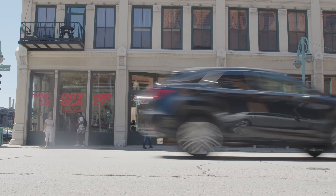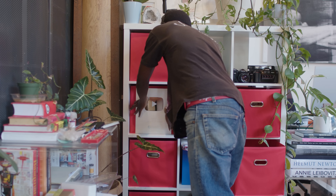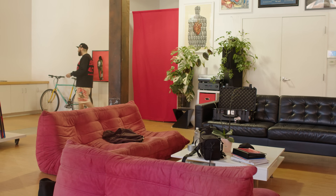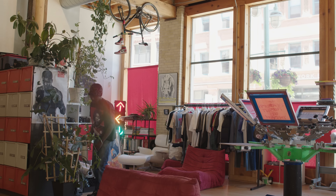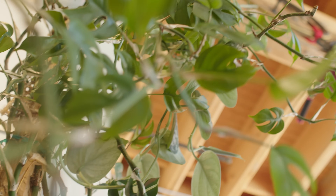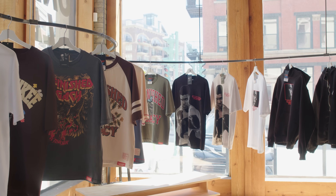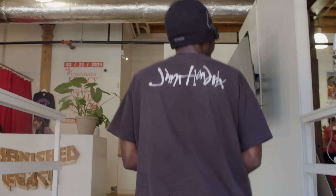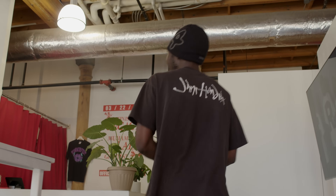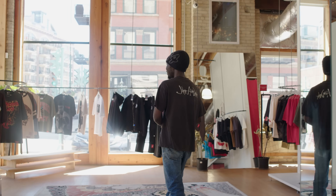Peace. Welcome to the flagship — about to give you guys a quick tour of our retail space.